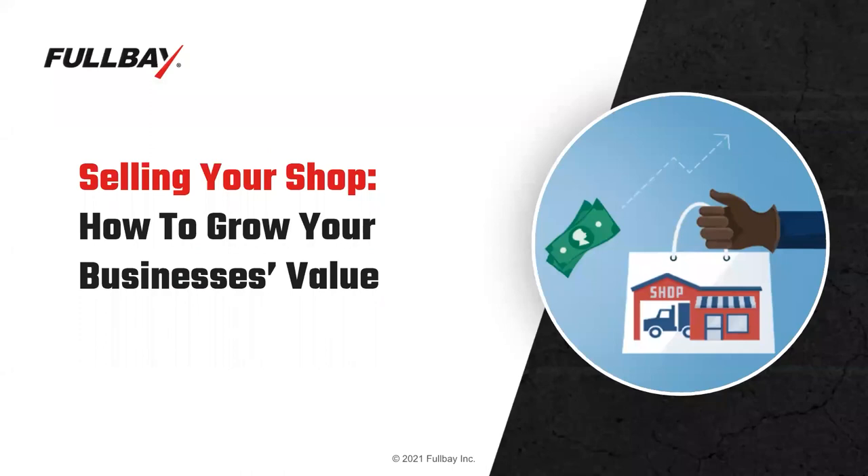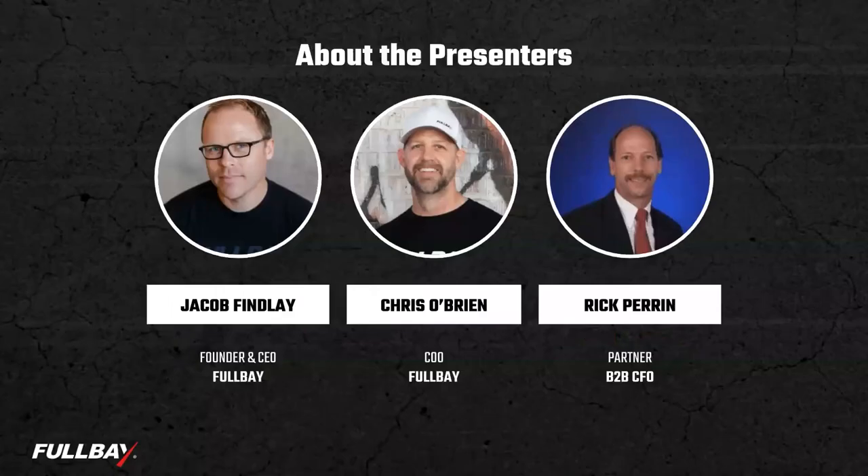Today our topic is selling your shop — how to grow your business's value. We are pleased to have a guest here with us, Rick Perrin, who's a partner with B2B CFO. Hey, Rick. Hey, Jacob. Great to have you here. Thank you so much for joining us. This should be a good discussion.